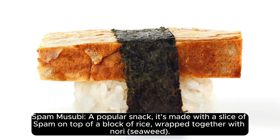Spam Musubi. A popular snack, it's made with a slice of spam on top of a block of rice, wrapped together with nori seaweed.